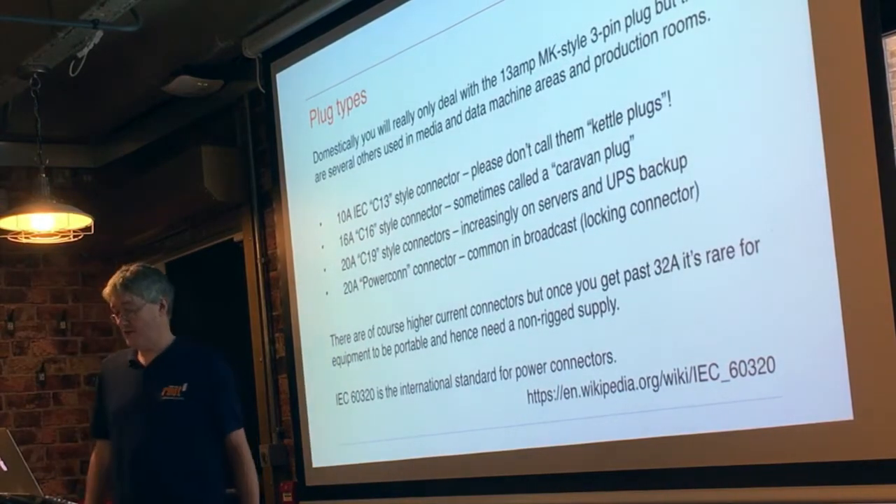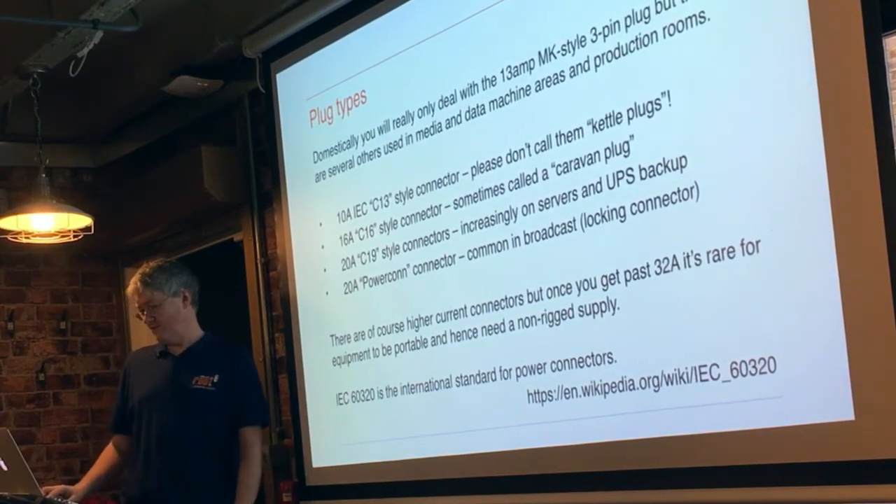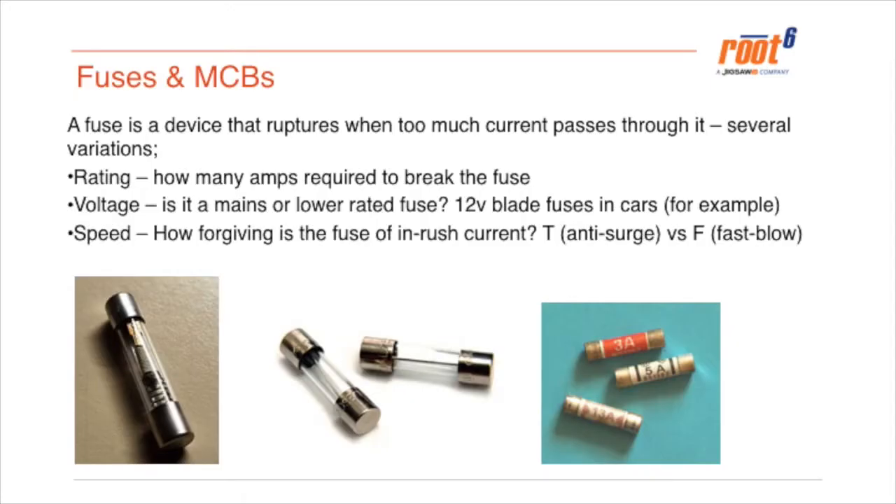Anything requiring more than 32 amps generally won't have a de-riggable plug you can deal with — that's a special installation. And in the last 20 years, how many pieces of broadcast equipment require more than an amp or two? It's quite uncommon.